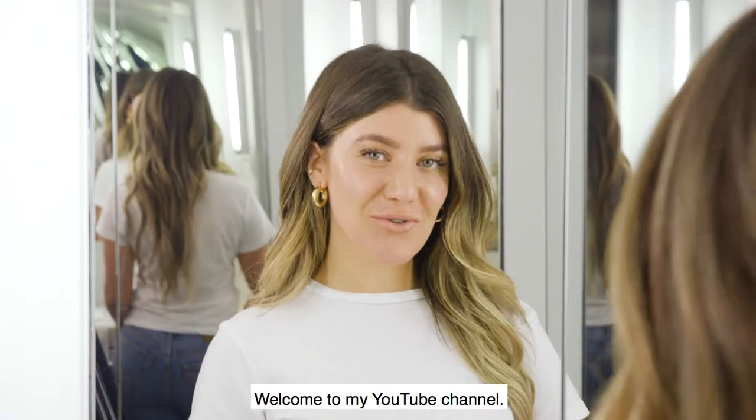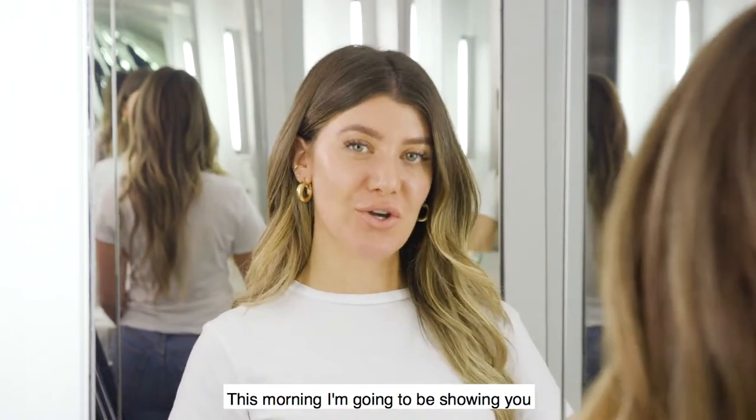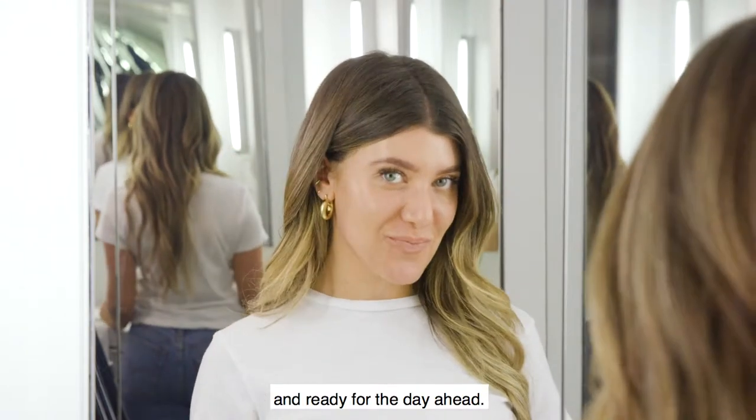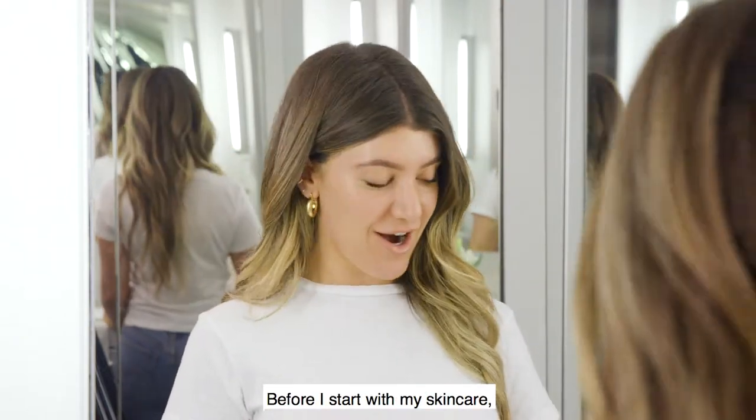Good morning guys, welcome to my YouTube channel. This morning I'm going to be showing you my favorite products to get my skin prepped and ready for the day ahead.